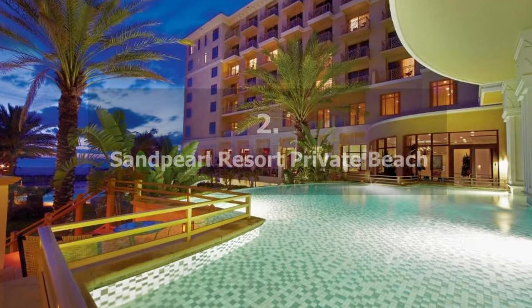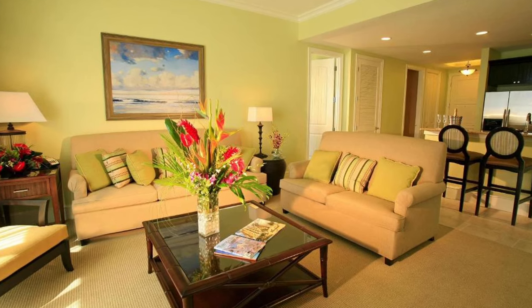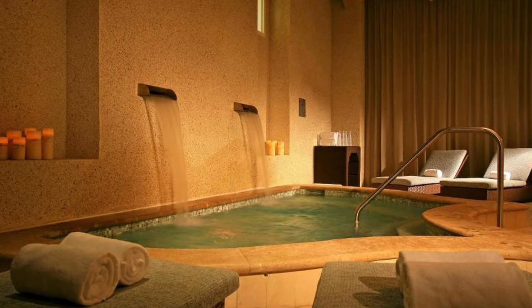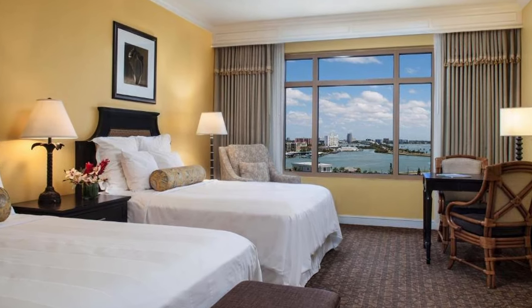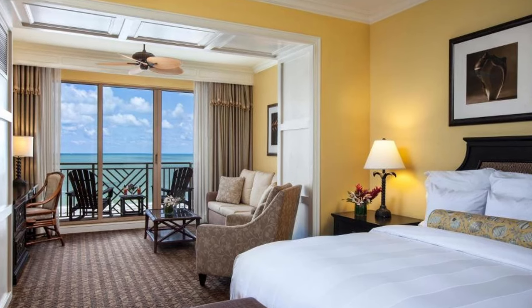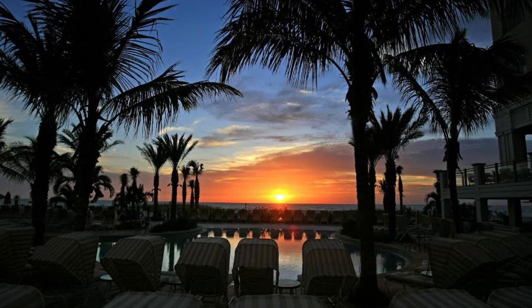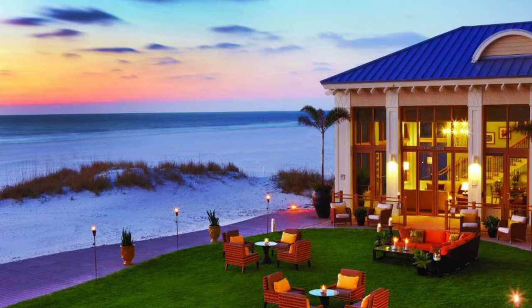Our choice number 2: Sand Pearl Resort Private Beach. The beach is only a two-minute walk from this resort. It features an outdoor pool with a lagoon theme, a full-service spa, on-site dining, and stylish guest rooms with free Wi-Fi. Each accommodation comes with a 32-inch flat-screen TV and an iPod docking station. Warm colors dominate the rooms, which have views of Mandalay Bay, the pool, or the Gulf of Mexico. A minibar and plush bathrobes are also available.